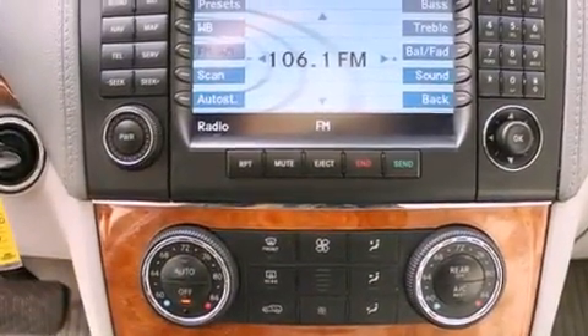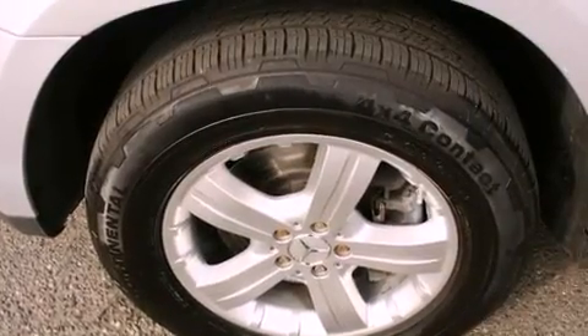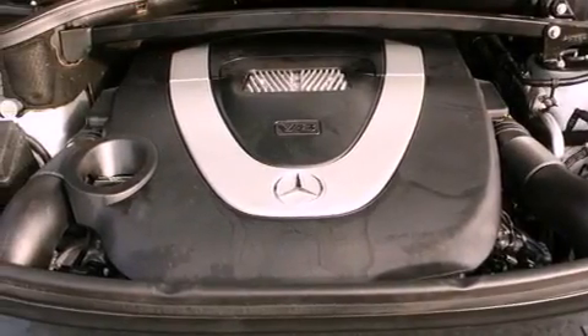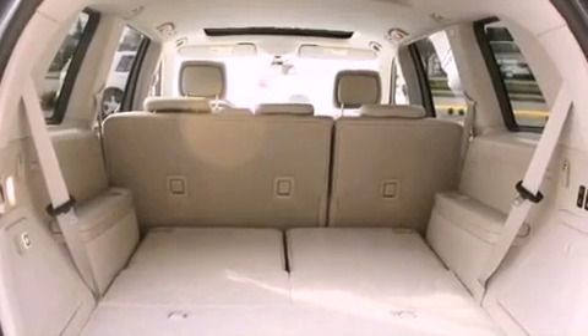The following features are also included: a low tire pressure indicator, air conditioning with automatic climate control, cruise control, a CD player, a leather-wrapped steering wheel, an illuminated driver's side vanity mirror, privacy glass, an anti-lock braking system, a rear folding seat, and an anti-theft protection system.